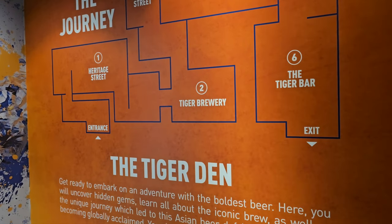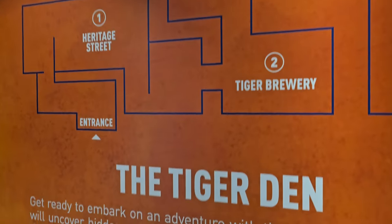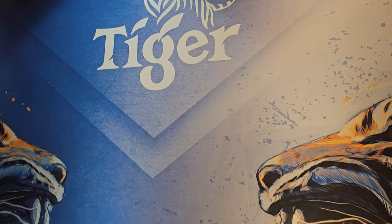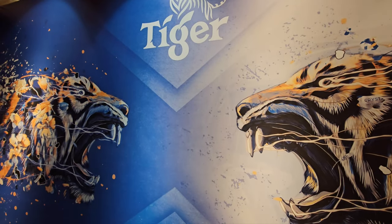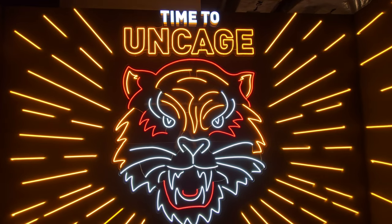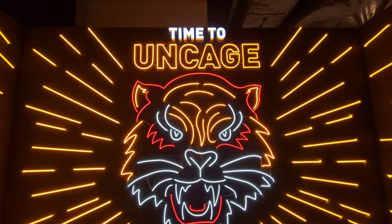So the first thing when you enter the entrance of the Tiger Den, you are greeted with the map — the layout of the area. And then there's this cool huge Tiger Beers painting. And then over here you are greeted with this nice neon-like 'Time to Uncage' sign.